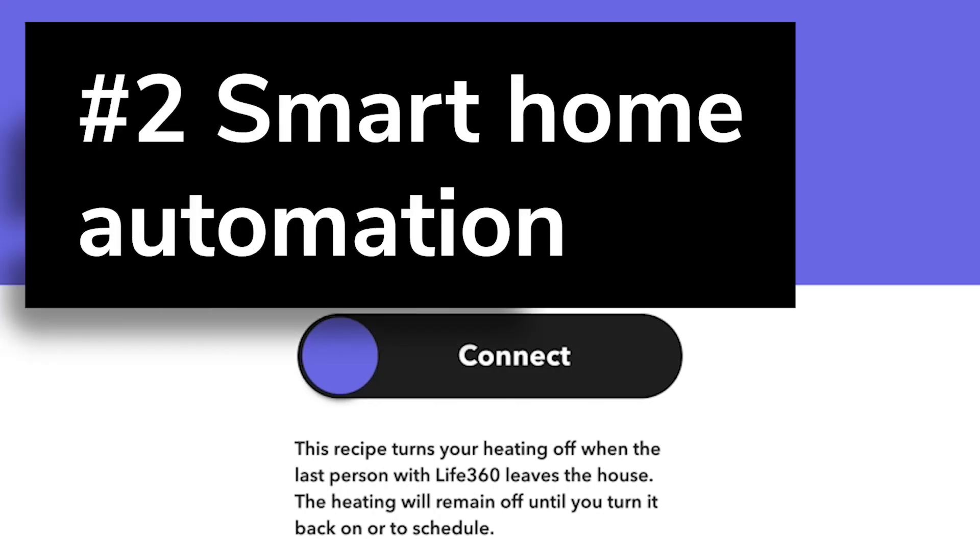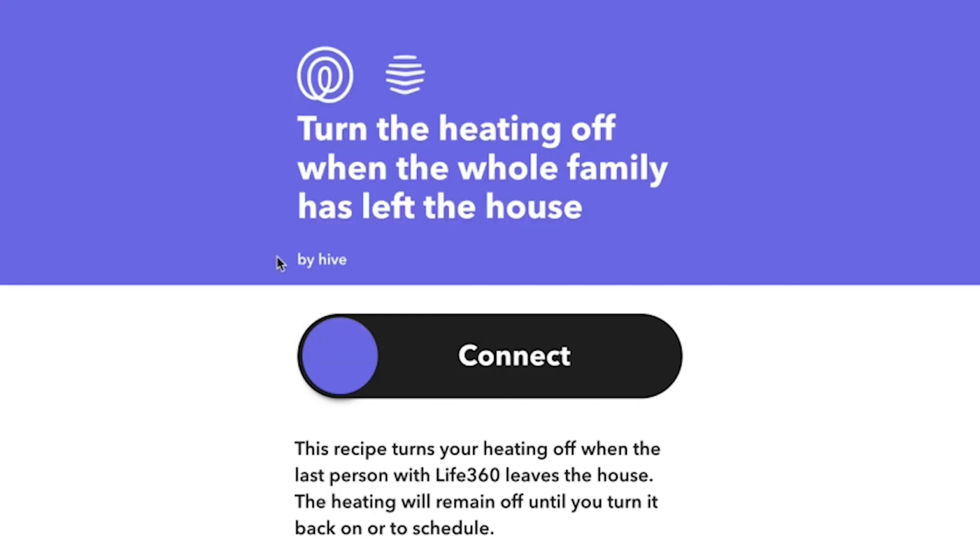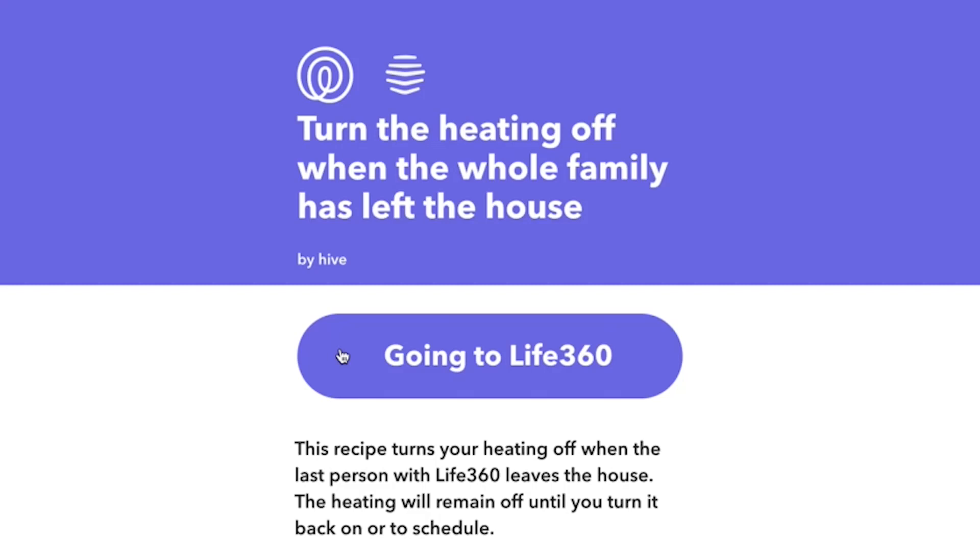Number 2: Smart home automation. This applet turns off the heating in your house whenever the whole family has left the building. This automation saves you money and is good for the planet, too.